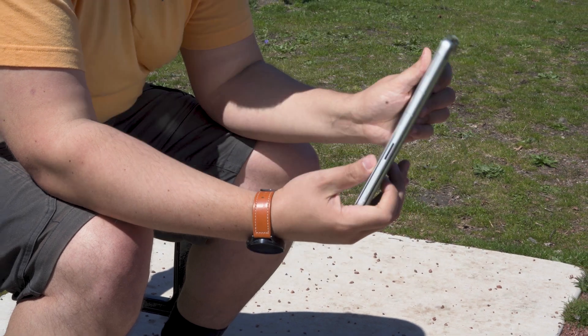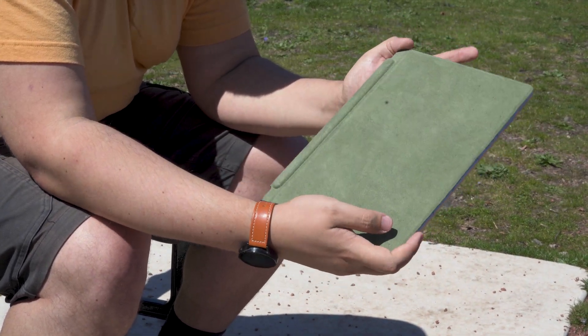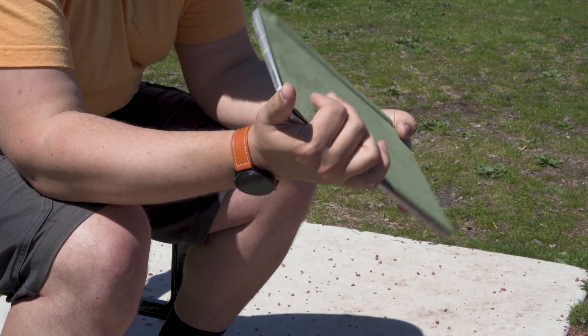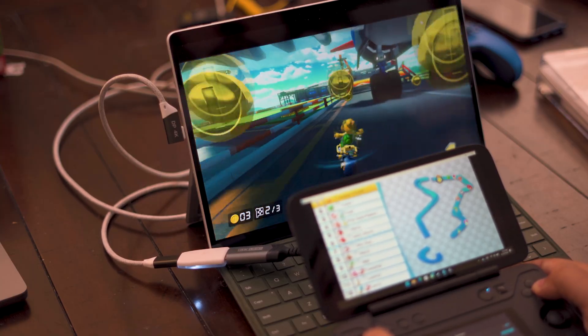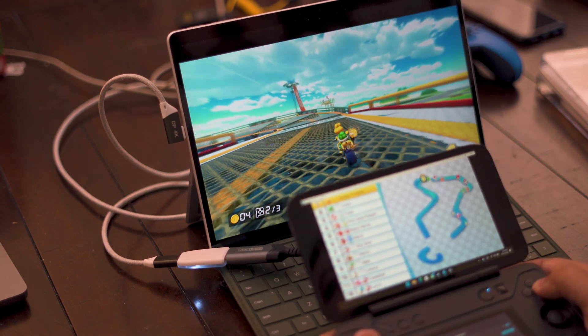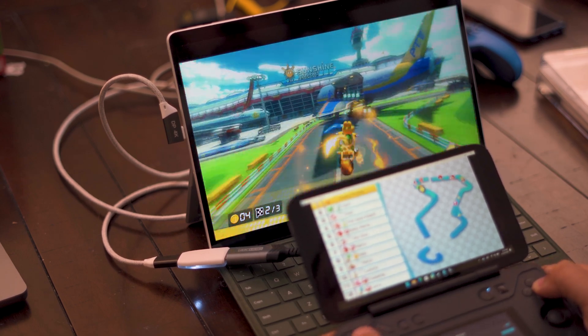It's a ridiculously good machine for anyone who prizes battery life above all else and could also benefit from one of the best implementations of a touch display on the market. Although its position as my travel computer means I'm not using the Pro 9 for really intense tasks — the most active programs on my machine are Edge, Word, very light Excel, and occasionally OBS when I want to use it as a dedicated display.